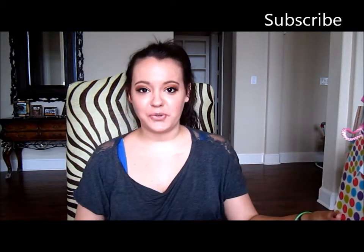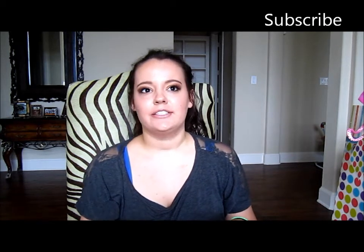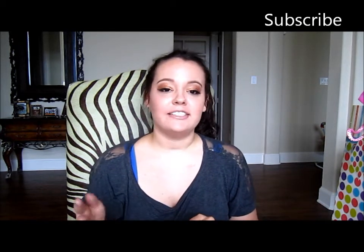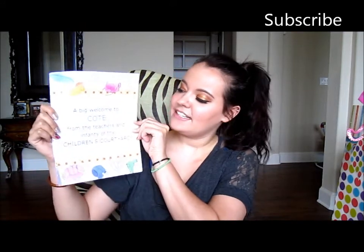Hi everyone! I'm totally excited today to show y'all some things. So as you know, Cody started daycare and I never got a picture up, but if you read the first blog entry about her daycare — I think it's called First Week of Daycare — I talked about the sign that they put up on the door, and this is it.